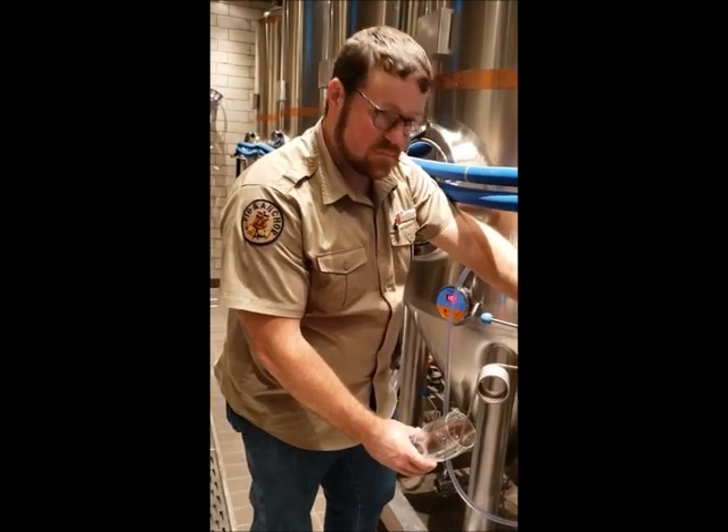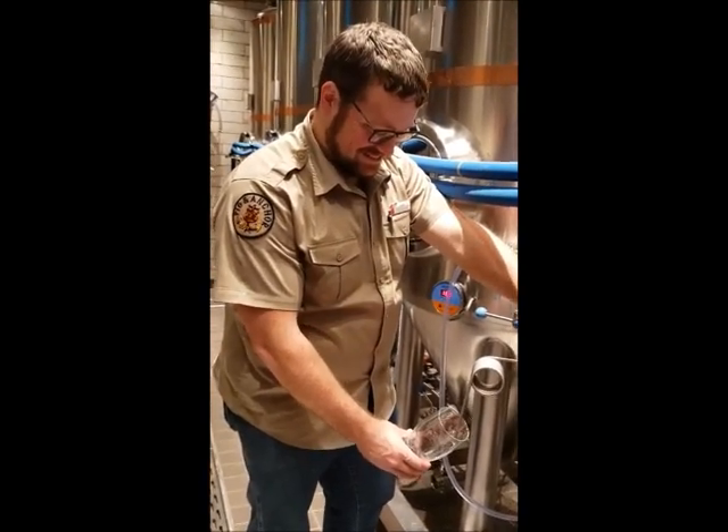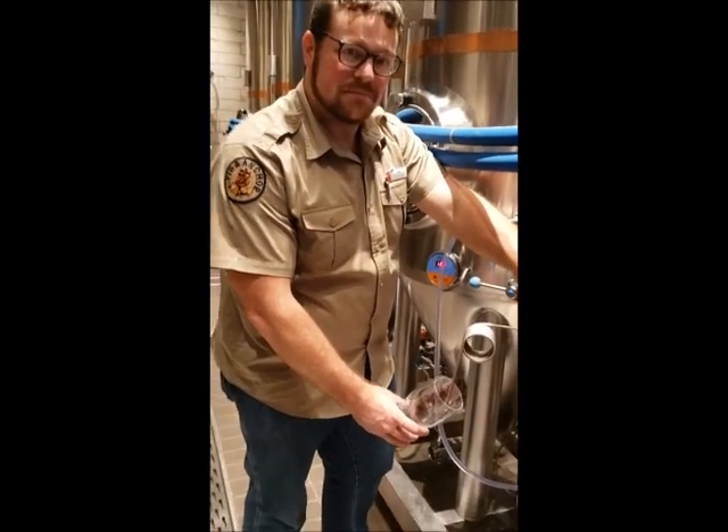I'm here with my favorite new brewmaster, thanks to Mr. John Held, at Pig and Anchor. So what do you got here that you're pouring?